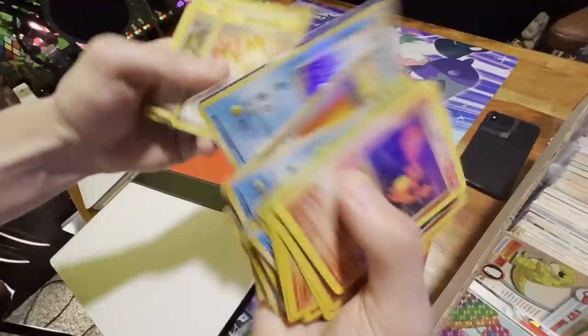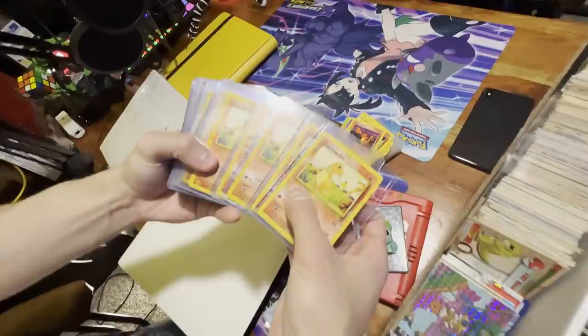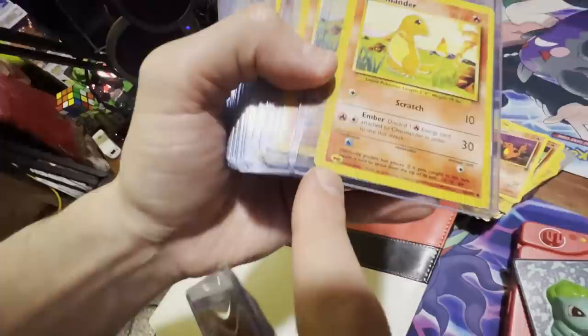Just kind of going through it fast seeing if there's anything — got some trainers for Gym Heroes. Definitely want to look out for a Misty's Tears card. Is that a holographic one? That's the banned card I showed over there.